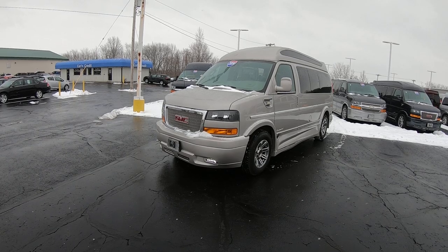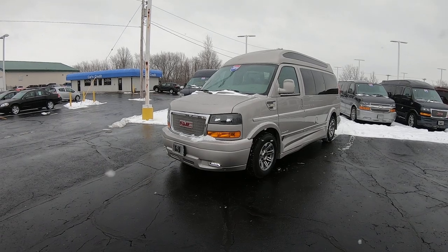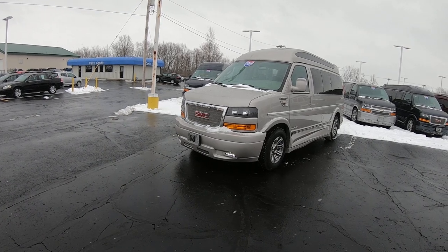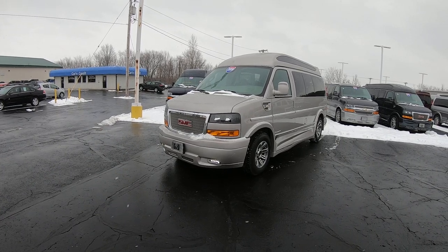It's a 2019 GMC Savana Limited SE Explorer 9-passenger conversion van. This van is four-wheel drive. Stock number on it is CP16703T.